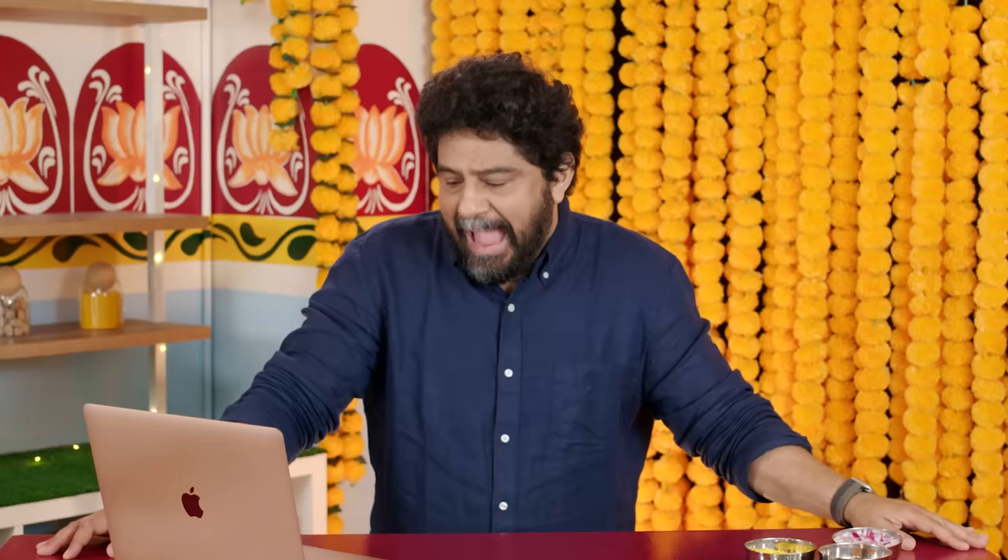At Deja Vu asks: is the correct way to eat Indian food with your hands? There's no correct way to eat Indian food. Poor Indian families didn't grow up with utensils — the knife and fork is more of a modern-day European-style invention. Traditionally, I still like getting in there with my hands. The roti and paratha is a great vehicle for picking up your curries and sauces, but you can rock a knife and fork — nobody's going to judge you. If you're going to eat Indian food with your hands, use your right hand and try to keep the food below the first knuckle. It's just etiquette.